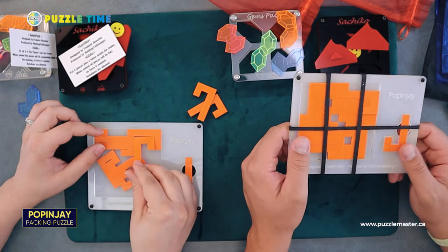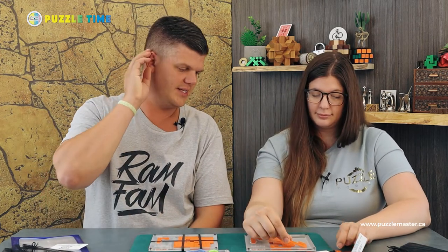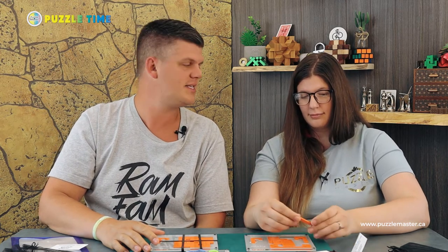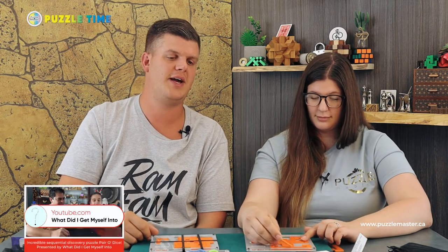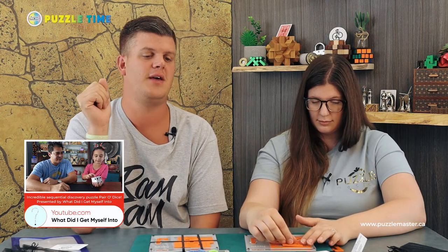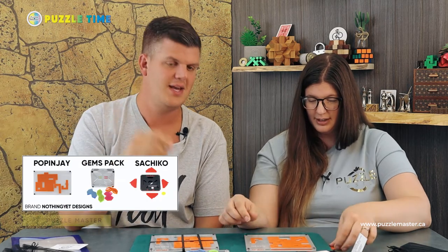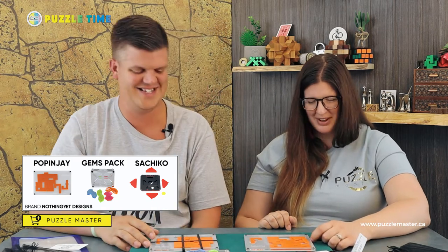Do you think it's an offset? I feel like it might be an offset because a lot of these packing puzzles are — you don't go in the corners at all, they're offset. I think there's going to be enough empty space to account for some of these corners. This one freaks me out a little bit — there's no way we're going to solve this right here. I like these though — good puzzles, good stuff. I hope we get more from Nothing Yet Designs. That Dabbit Invasion looks really cool, as does the Pair O' Dice. Go to 'What Did I Get Myself Into?' and watch that Pair O' Dice solve, and Dabbit Invasion was reviewed by Five Sinatras.